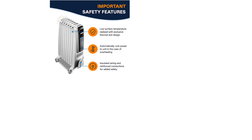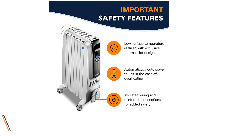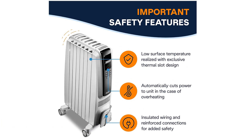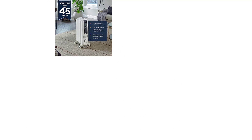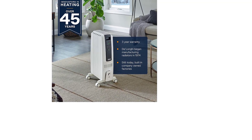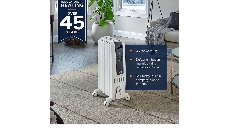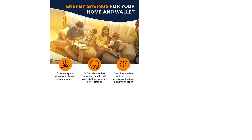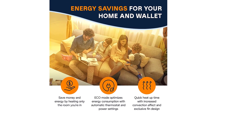Ergonomic portability: enjoy easy movement from room to room thanks to ergonomic front and rear handles. Exclusive smart snap wheels require no installation and are rubber-coated for smooth transition between surfaces. 1500 watts of long-lasting quiet heat for small to medium spaces. Built-in safety features include child lock and a thermal cutoff function that turns off the machine in case of overheating, plus an antifreeze setting that automatically switches the heater on in cold weather to help prevent frozen pipes.